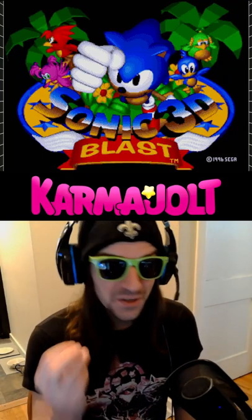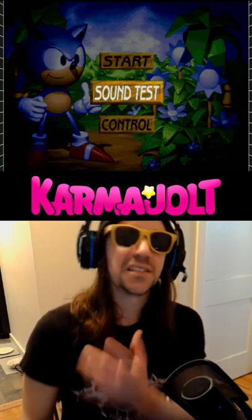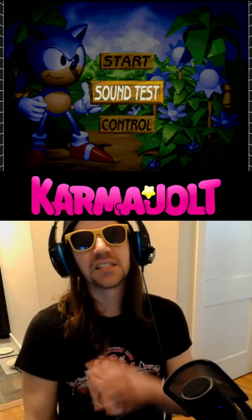Why do the most innocent games hide the creepiest secrets? I just found out about this weird thing that happens in the sound test of Sonic 3D Blast for the Sega Genesis.